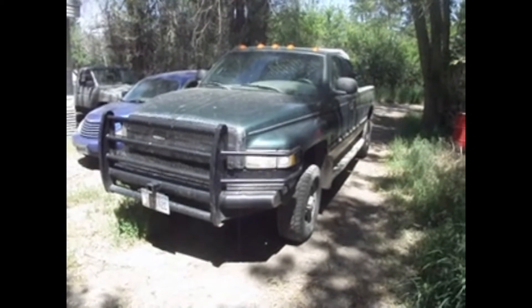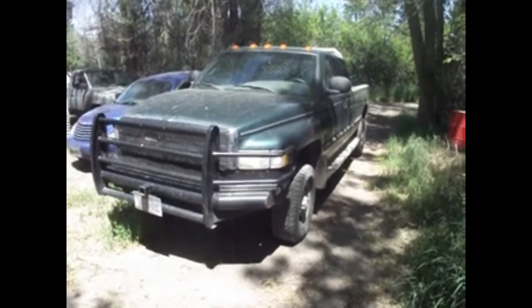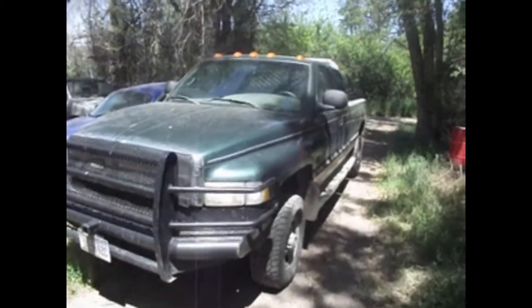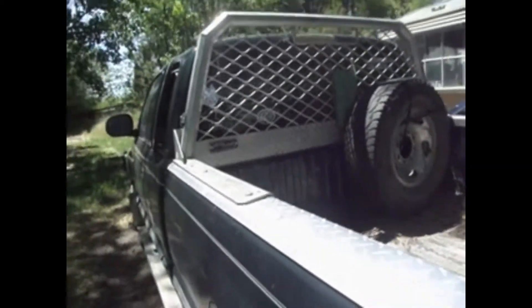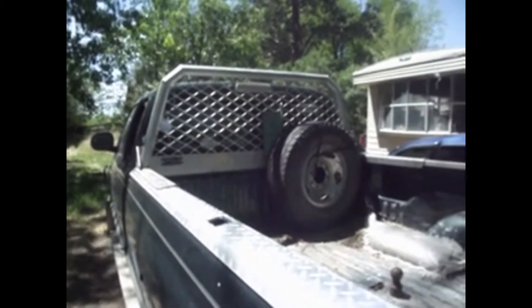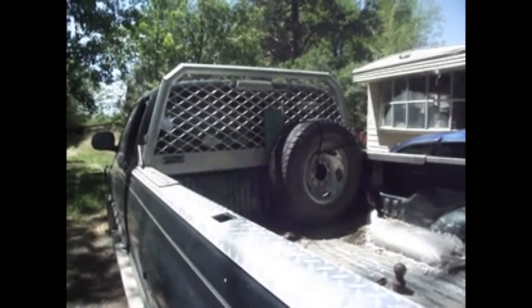This is our 1999 Dodge Ram 2500 Cummins pickup, our tow vehicle. We did some recent upgrades to it. Around here at the back, we added a Protech headache rack. The green thing in the middle is a double bit axe holder mount.